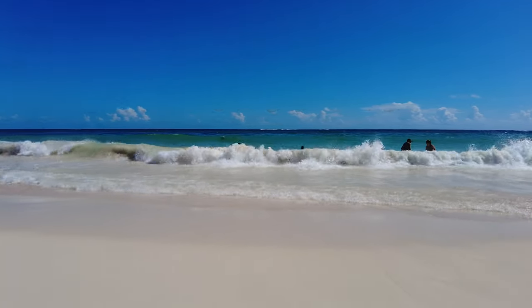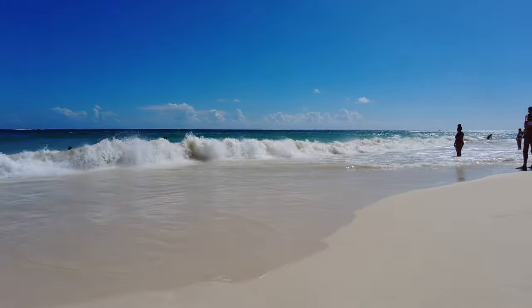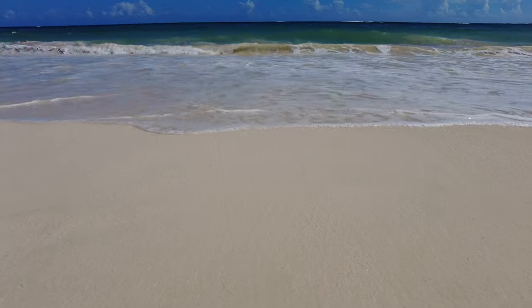Tip number 16: Subscribe to our channel! Our goal is to stay at every all-inclusive resort in Punta Cana, so if you want to become a Punta Cana travel expert, make sure to subscribe and hit the bell so you don't miss any of our weekly videos.